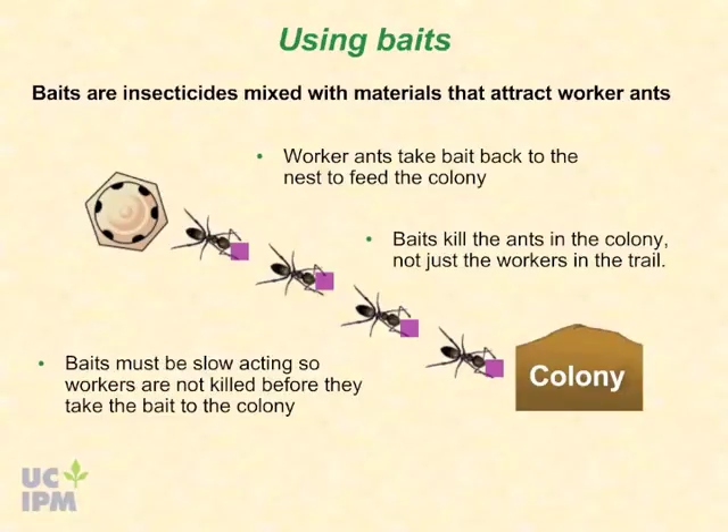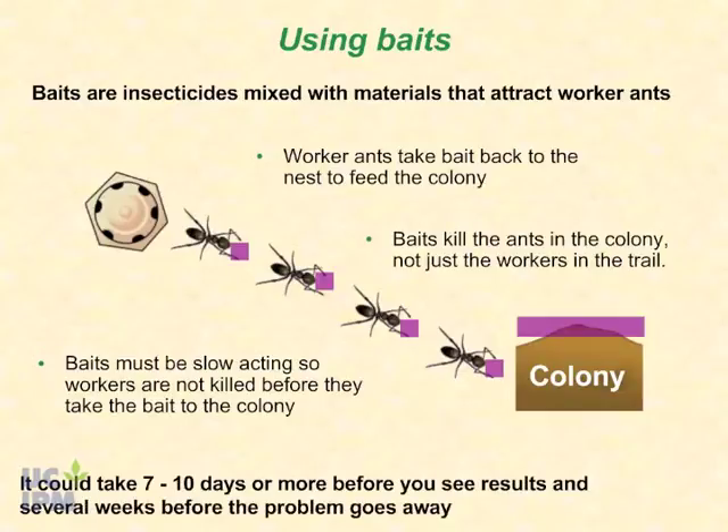Baiting takes patience. Baits must be slow acting so workers are not killed before they can take the bait to the colony. It could take 7 to 10 days or more before you see results, and it could take several weeks before the problem goes away.